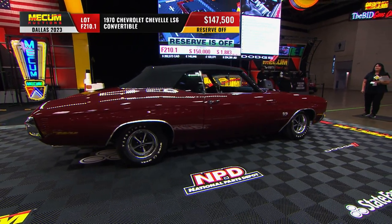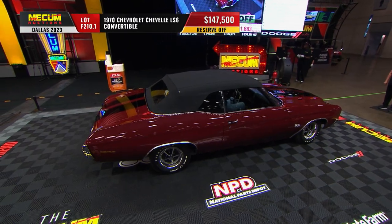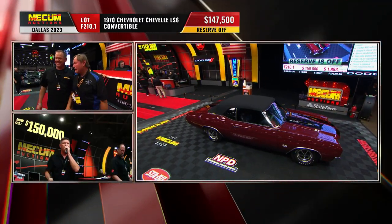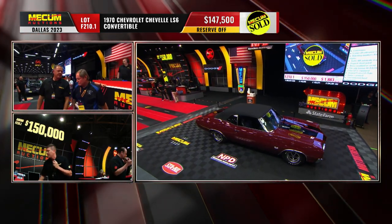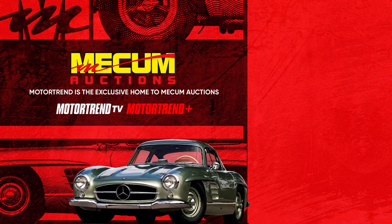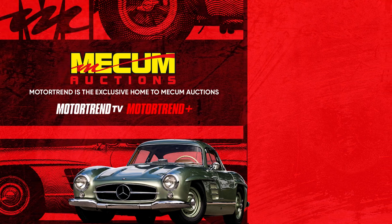My best friend in the sixth grade had an older brother with a '67 Chevelle — this would have been around the late '60s. A '67 Chevelle that had been raised in the back just a little bit. That was the first car I ever remember having the California rake, and it was in California where I saw that.